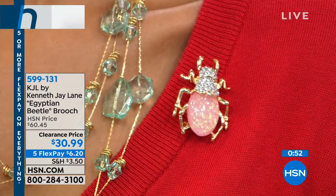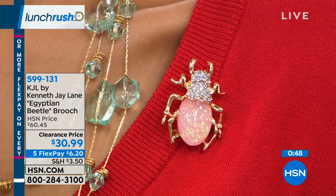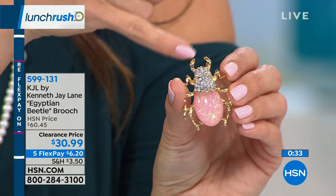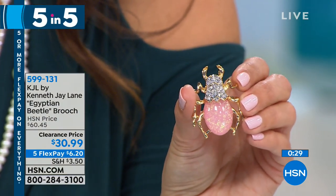Moving to our next item — from Kenneth Jay Lane, it's the Egyptian beetle brooch. It's a scarab beetle, and in Egyptian legend that represents immortality. It's a pink opal color on the abdomen — actually acrylic stone there. We only have 200 of these left, and up at the head it's encrusted with pavé-set round clear crystals.